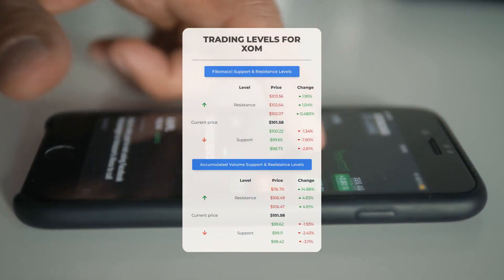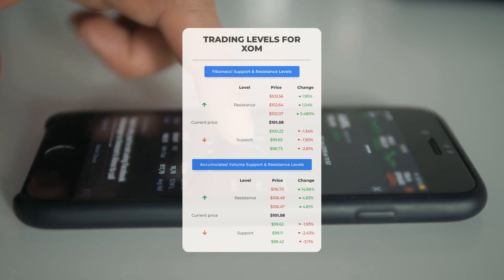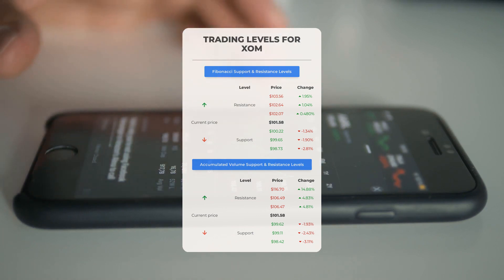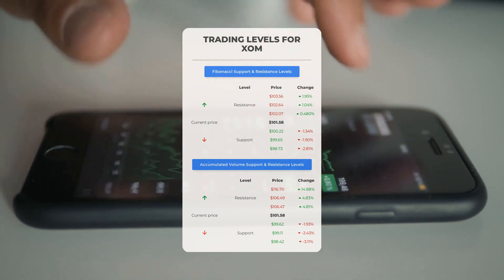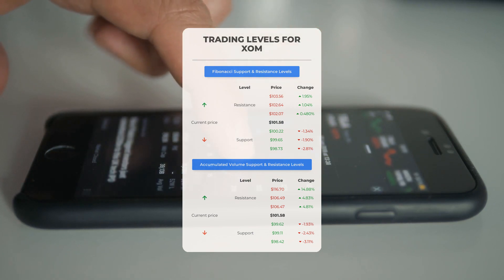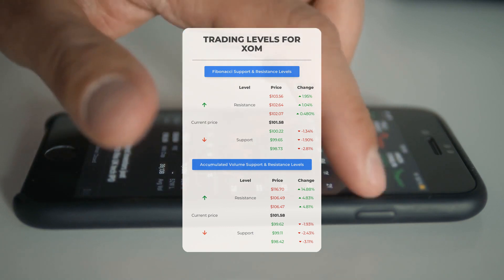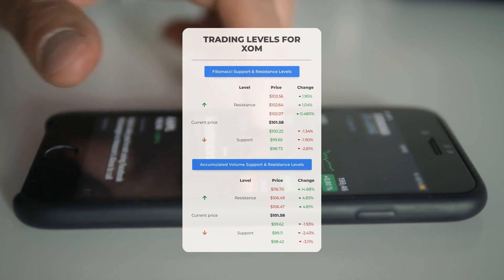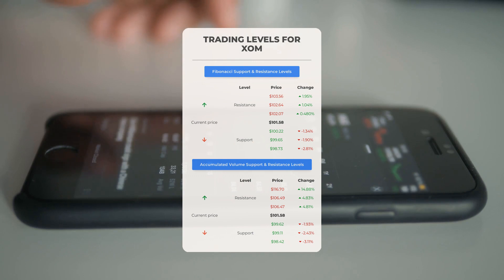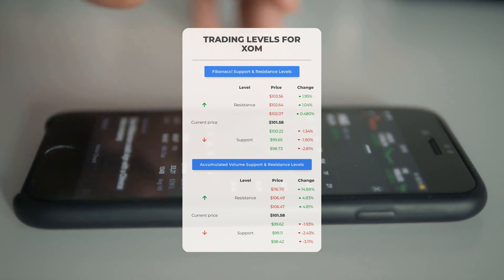Let's delve into the potential day trading levels for Exxon. If we observe an upward trend, the first resistance level stands at $106.47. If you currently don't own any shares, it might be wise to wait for this level to be breached before considering entering a position; however, for those who already hold the stock, this could be an interesting level for swing trading. On the other hand, if we encounter a downward trend, Exxon faces its first support level at $99.62 — if this support level holds, it could present a favorable entry point with the potential for a rebound.